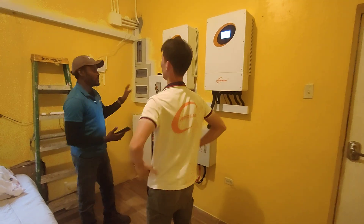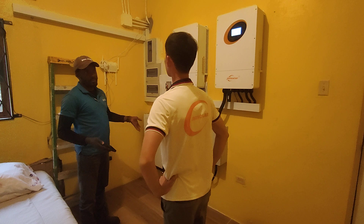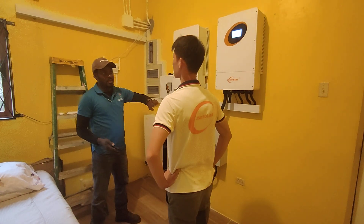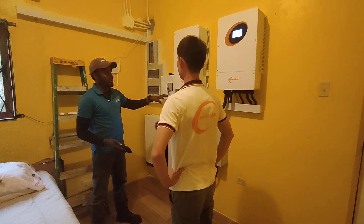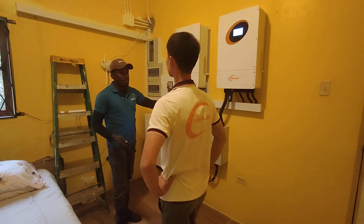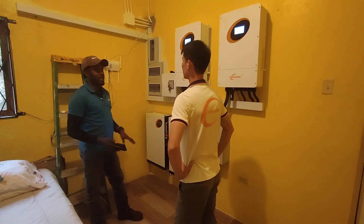The installation was easy. It was pretty easy to install — everything was straightforward. Once you open the inverter, everything is labeled properly. You're able to identify where the grid connection should go, the load, and the PV. Everything was easily identified.